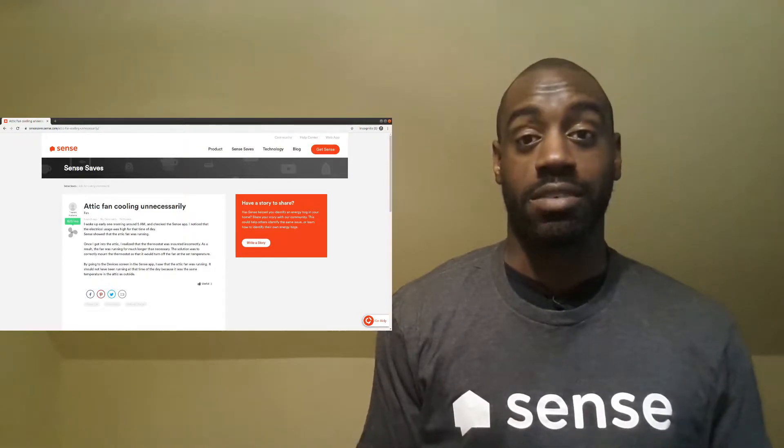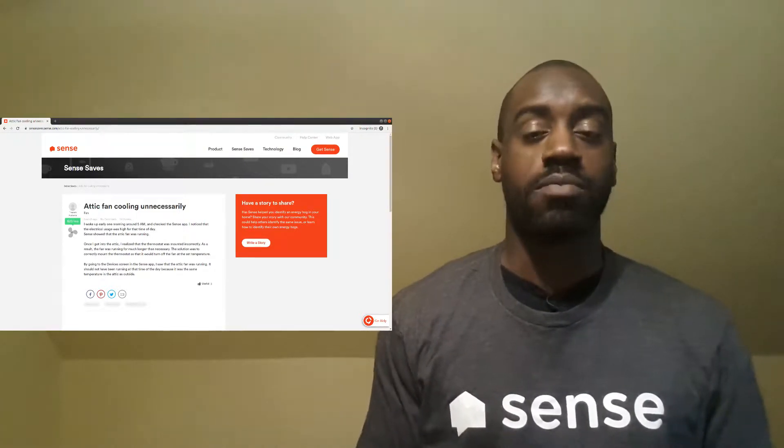In response, the Sense team sent a message saying I should post this on their Sense Saves site, where I'd be entered into a competition they had during September for free stuff. I did that, and I won — a free shirt plus a $25 Amazon gift card. The plan is to use that gift card to buy LED bulbs or compact fluorescent bulbs to replace the remaining incandescent bulbs I have, which will further reduce my electricity consumption.